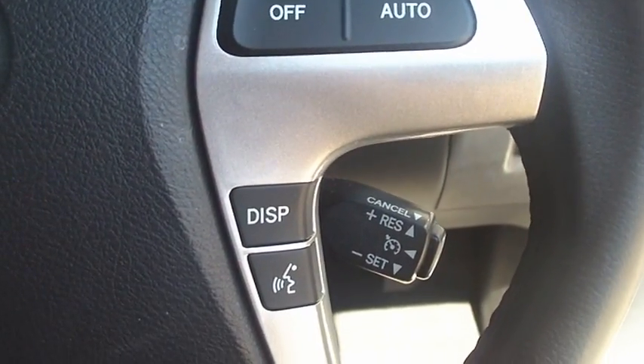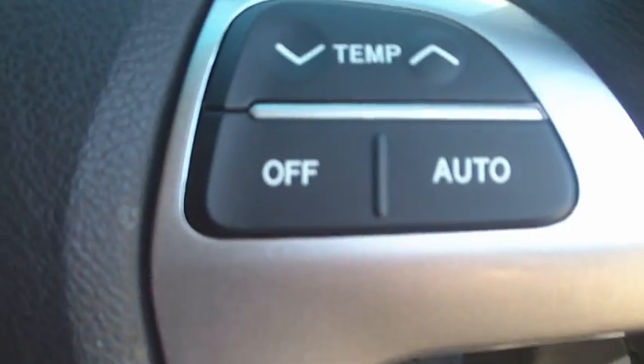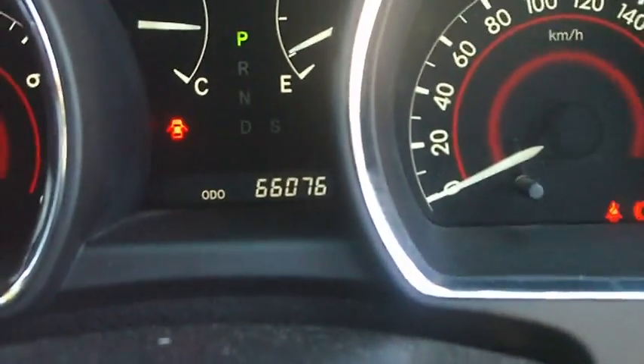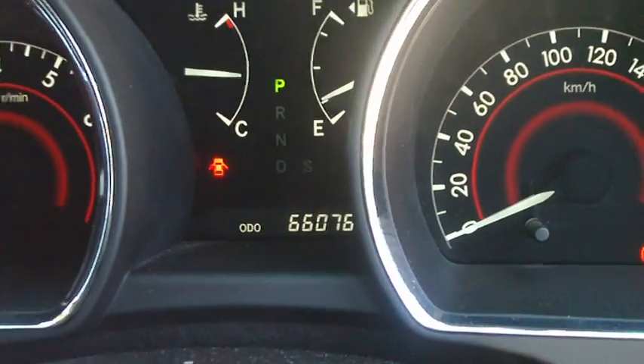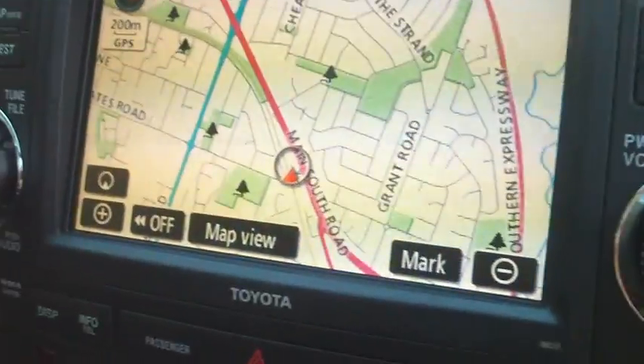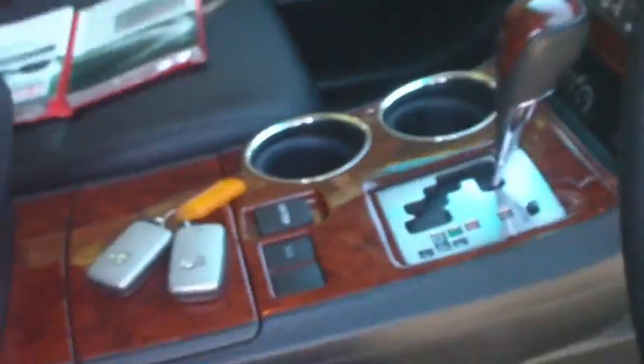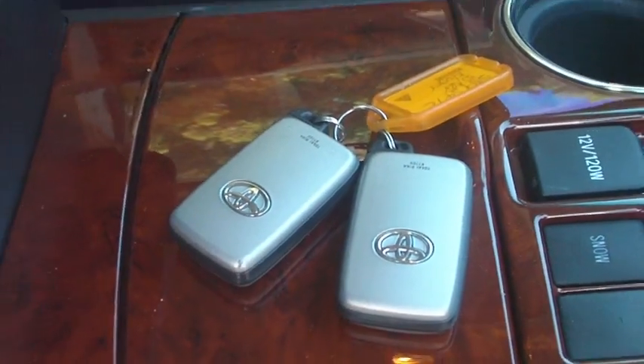Also cruise control, air conditioning controls, your audio controls, and your Bluetooth for your phone. The car is sitting on 66,076 at the moment. I'll just show you here before the video runs out — all your sat nav as well, two keys with the car, also very very expensive.